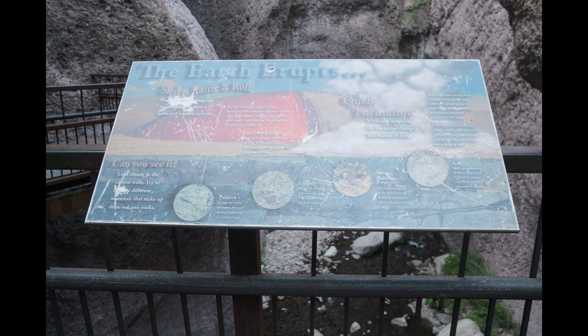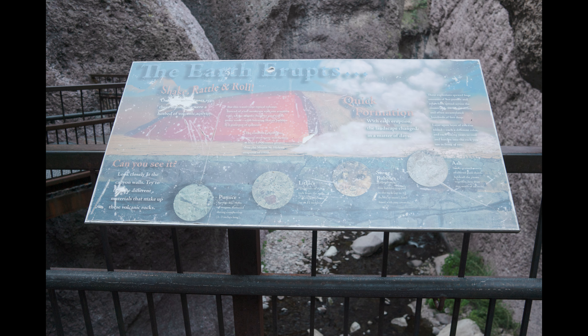This is how the trail looks going through this canyon.